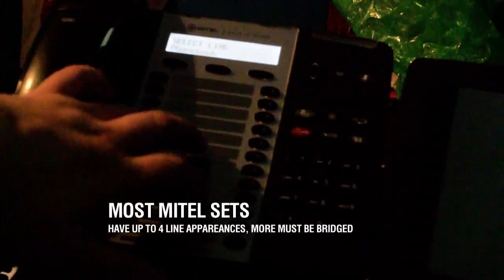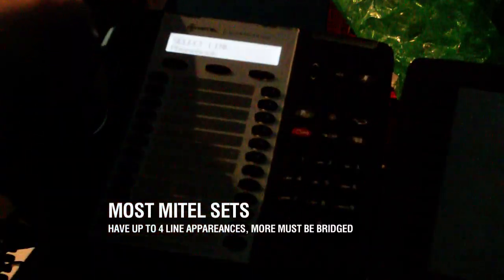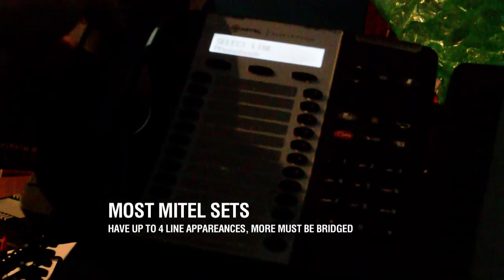All right, seven sets and one sidecar. A lot of the Mitel phone systems from my experience typically have about four call appearances. You can't go beyond four unfortunately, and there are a lot of feature buttons and some other presets. This is set up as the operator's extension.